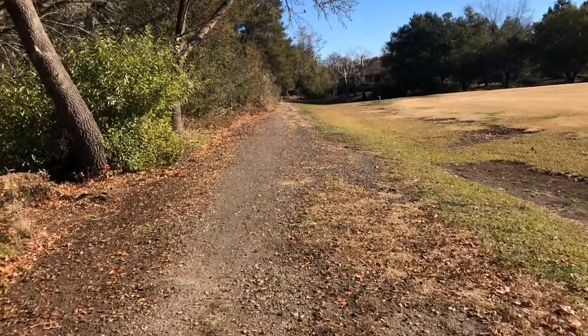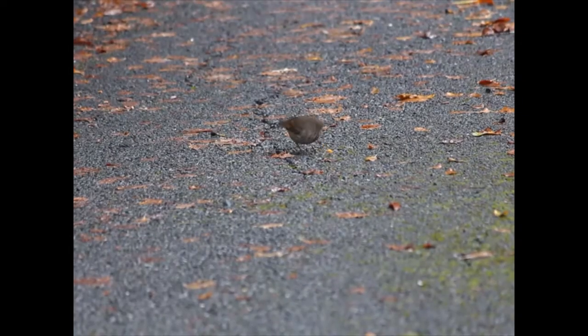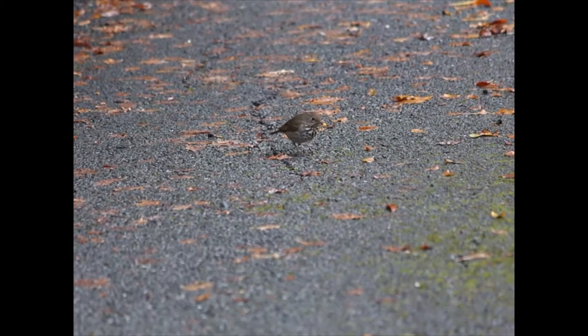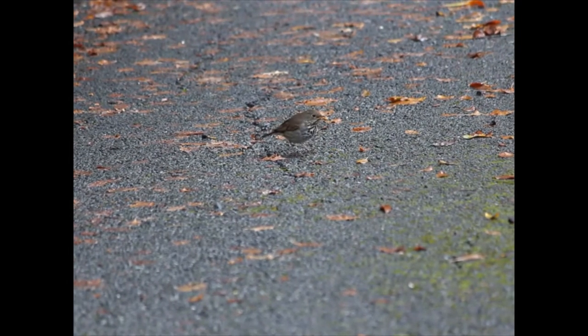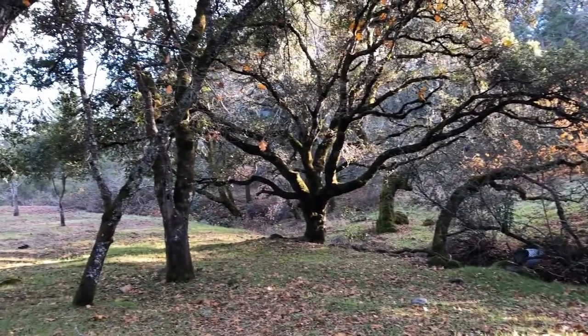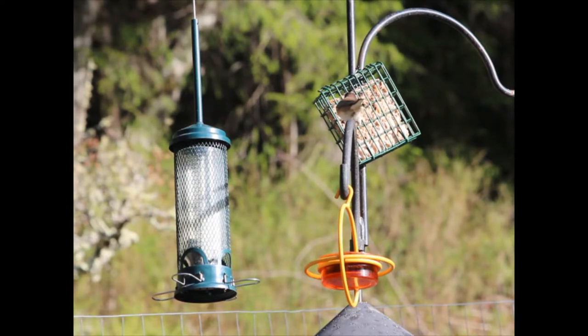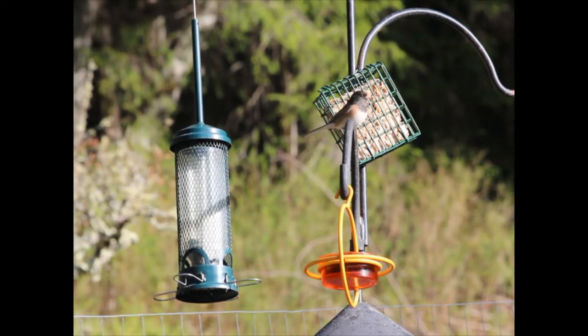Sunny winter days are a great time to go outside and look for birds. Some birds can be found hopping around on the ground looking for seeds and fallen fruits. These birds like open patches of ground near trees and bushes where they can quickly hide. Feeders are also a great way to enjoy the birds in your yard, but be sure to clean them regularly to not spread any disease.